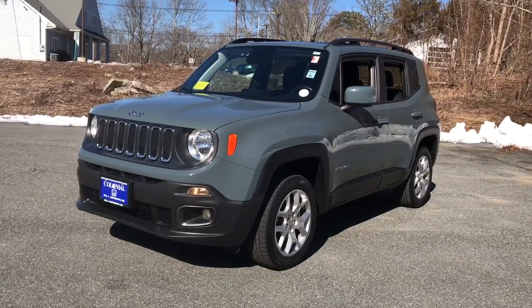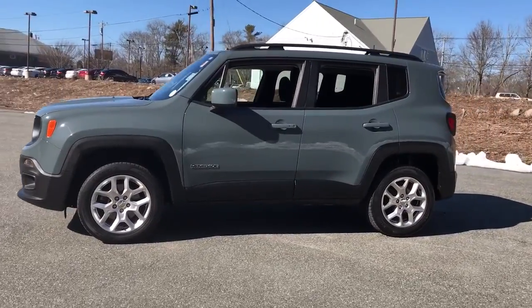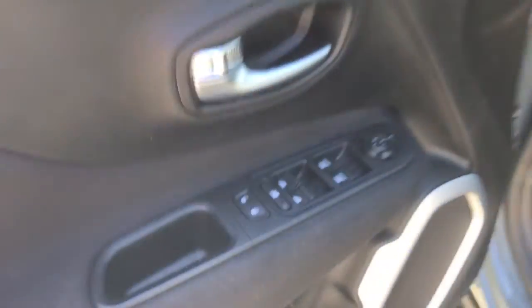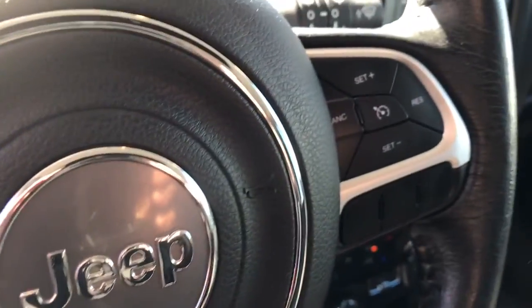You're gonna love the 2018 Jeep Renegade. This vehicle is an outstanding buy with fewer than 30,000 miles on the odometer. Punch up your daily drive in the seriously smart and capable Renegade. Its bold looks and rugged spirit inspire you on the road or on the trail.